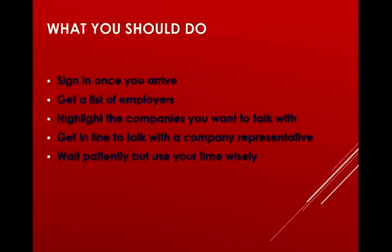When you get to the expo, make sure you sign in — you'll see some friendly faces waiting for you. Swipe your royal card and get a list or booklet of employers that are there. Use it to see the layout of who's present and what majors they're looking for, and highlight the companies you plan to talk to so you have a game plan. When you approach an employer, get in line and wait very patiently. Employers definitely notice if you roll your eyes or seem impatient, so wait professionally and use your time wisely.